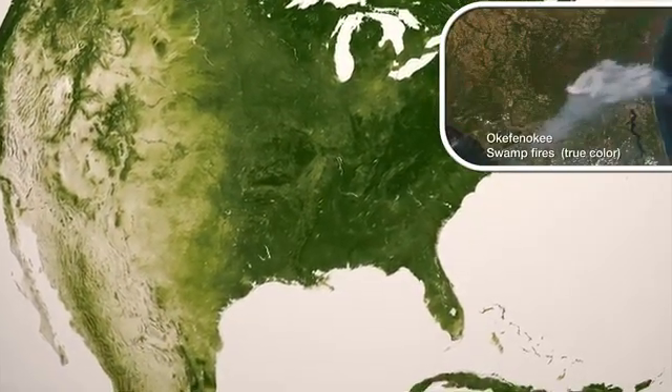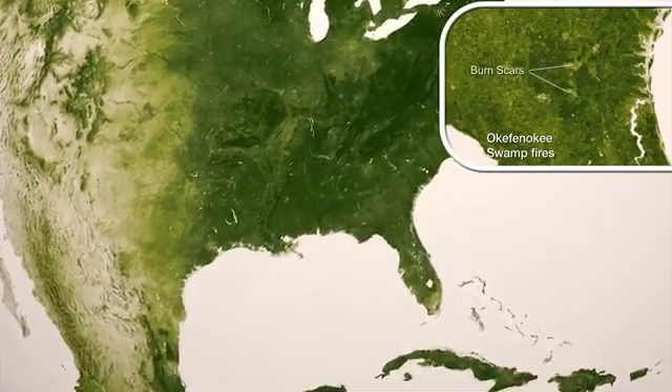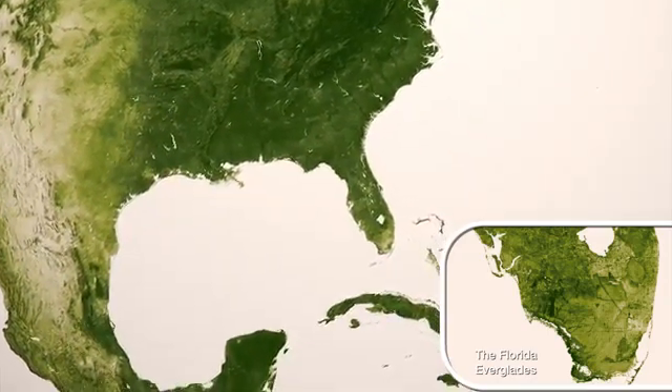We see the scars and disturbances to ecosystems caused by the natural process of wildfires and regrowth, or, in the case of the Everglades, the reduction in the natural occurrence of fires due to engineered waterways.